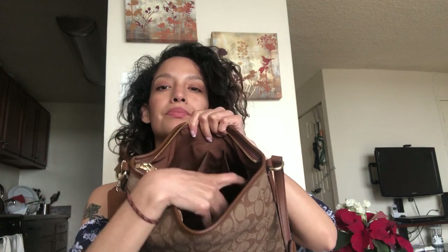On the other side of the bag on the inside it comes with two little pockets. The inside is brown. I pretty much put my wallet in there, which is the wristlet I always use — so let's jump into the wristlet.